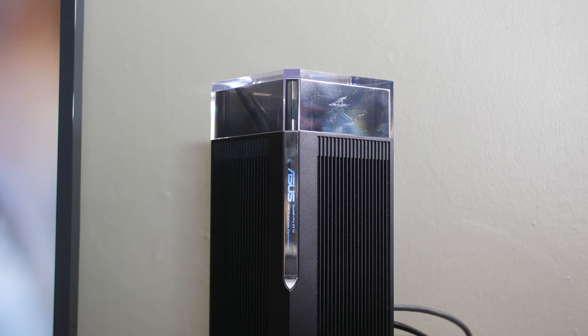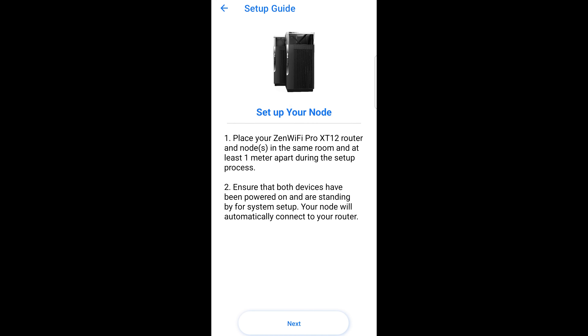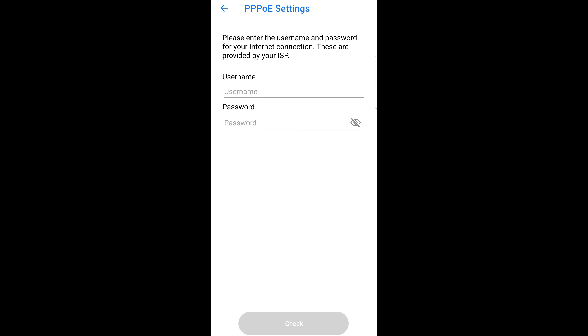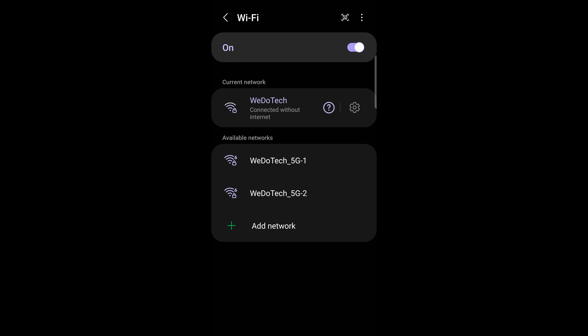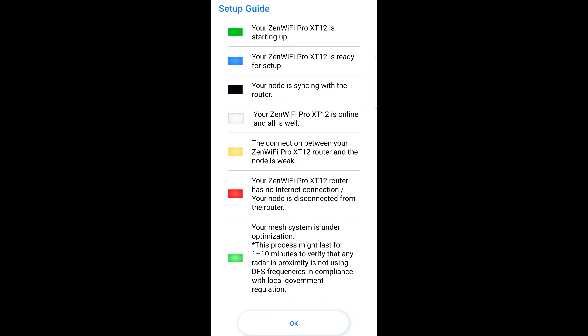Setup is super easy. All you need to do is follow the included setup guide, download the app on your phone, and follow the instructions. It's honestly so easy to follow — you shouldn't have any problems.